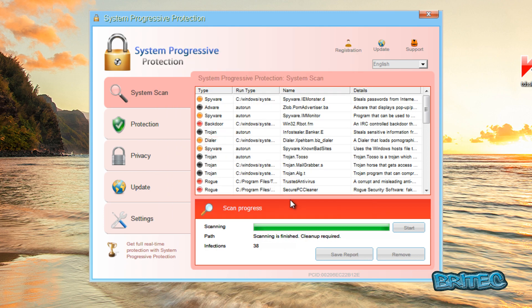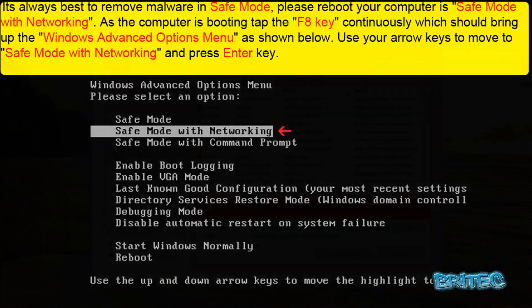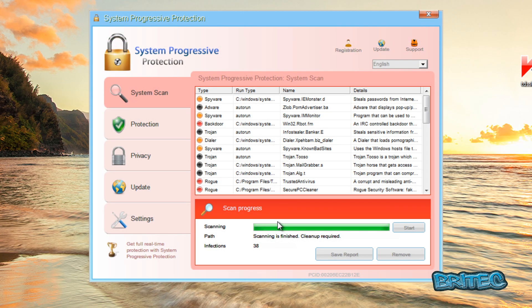The best way to do it is always to boot up into safe mode with networking. If you don't know how to do that, instructions are on the screen right now — just follow those instructions to get into safe mode with networking, and then you can run Malwarebytes, which should remove the rogue from the system.